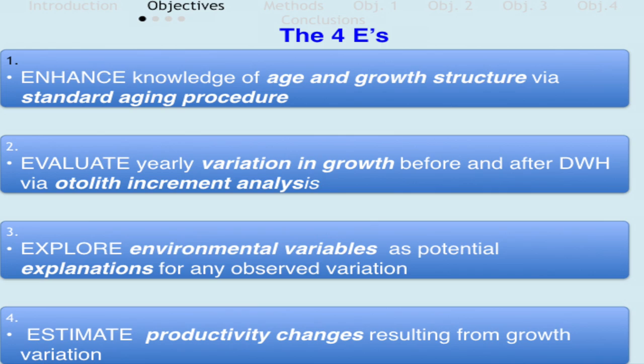For this study I had four objectives, which I call the four E's. The first was to enhance knowledge of the age and growth structure of red snapper via otolith aging. There have been many studies on red snapper age and growth, but most happened well before the Deepwater Horizon spill — in the 80s, 90s, and 2000s. This was the first study to evaluate their population-level growth post-spill, to compare against those earlier studies.